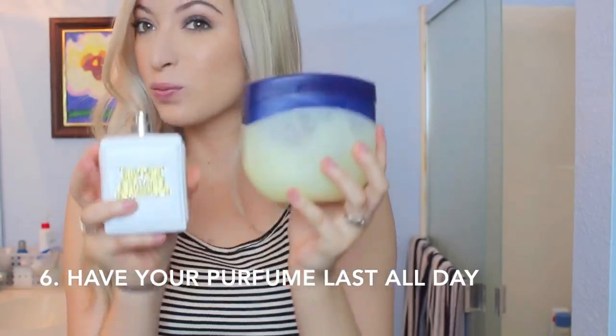This next hack I use whenever I go to parties, concerts, or going out. You first put Vaseline on the areas where you're going to apply your perfume and it makes it last all day — you can literally smell it all day long. If you just really like perfume, you can use this every day at school, work, or whatever you're doing.